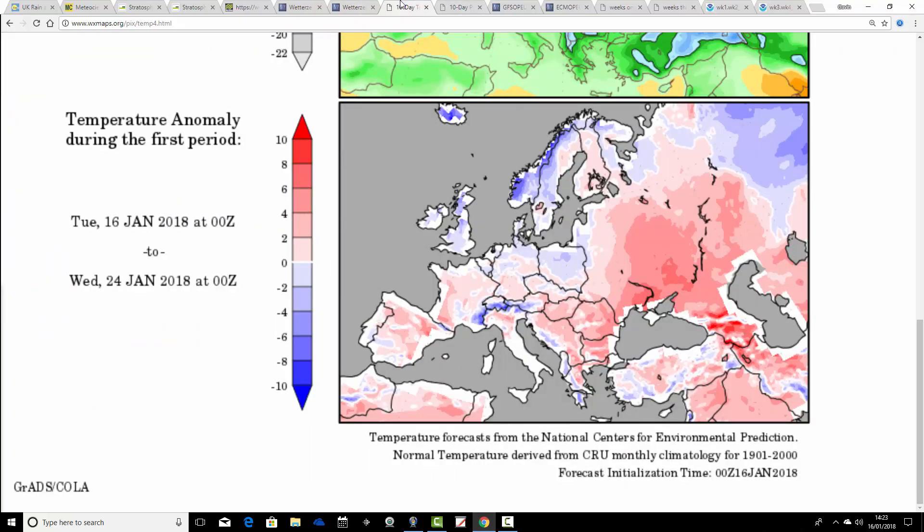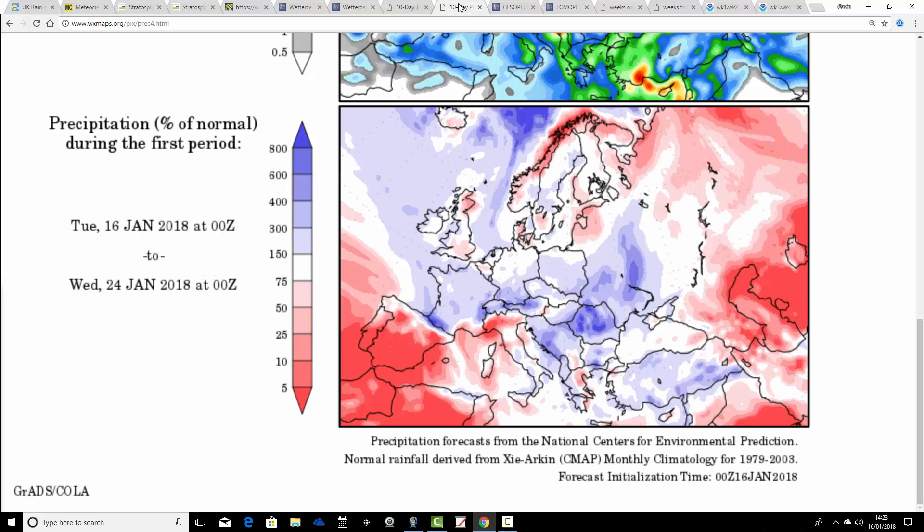Temperature anomalies from the 16th to 24th of January are generally coming out a bit colder than average for the UK and Ireland, as they are for much of Scandinavia. Many southern and eastern parts of Europe are still coming out milder than average. Precipitation anomalies show much of the UK, particularly eastern parts, a little bit drier than average, with a bit wetter than average out to the west. Though based on the ensembles, I think we are in quite unsettled weather again through the course of next week.